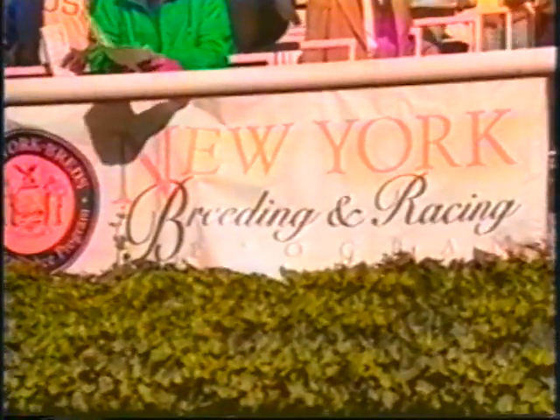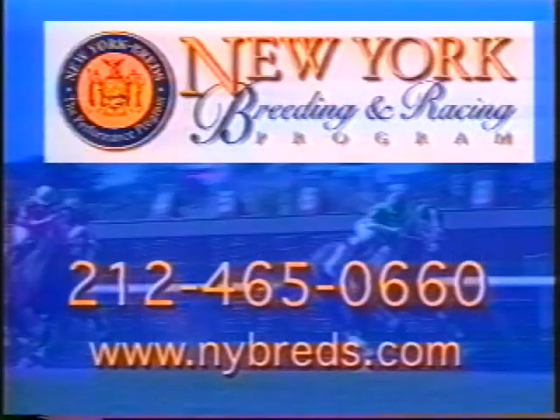Ever thought of owning a pro team? Dream on. But you can still be a sports owner, thanks to the New York Breeding and Racing Program. You can't afford a Major League Ball Club — this is the perfect alternative. You're the owner, you're the George Steinberg. It's pretty far-fetched to think you could own a ball club, hockey team, or football team, but it's really not out of the question if you've had some success in life that you could own a thoroughbred racehorse. When the horse crosses the finish line, you think you won the World Series.